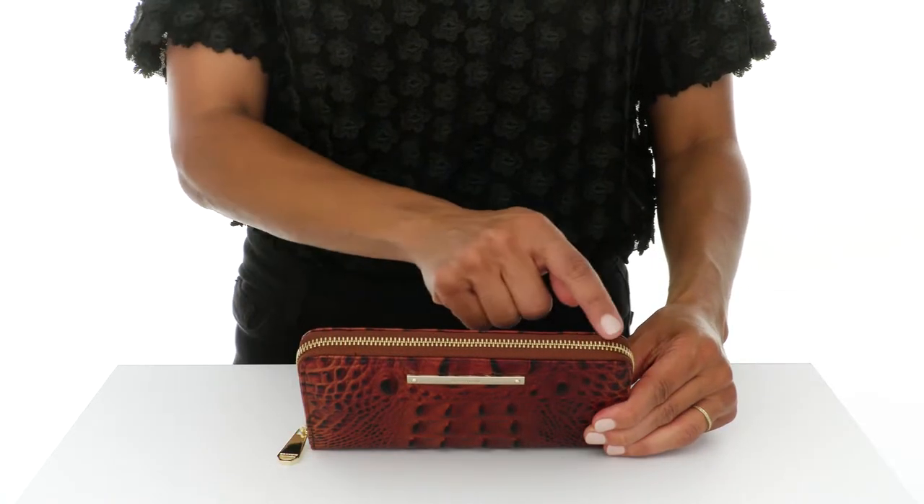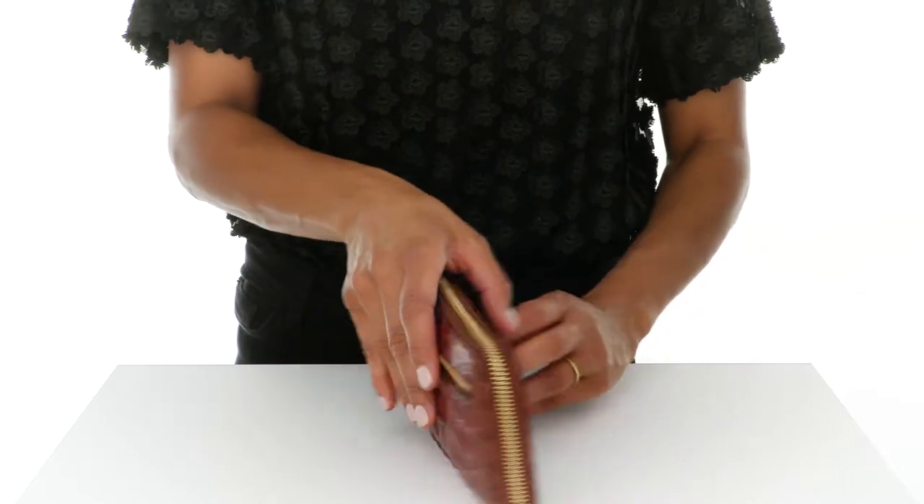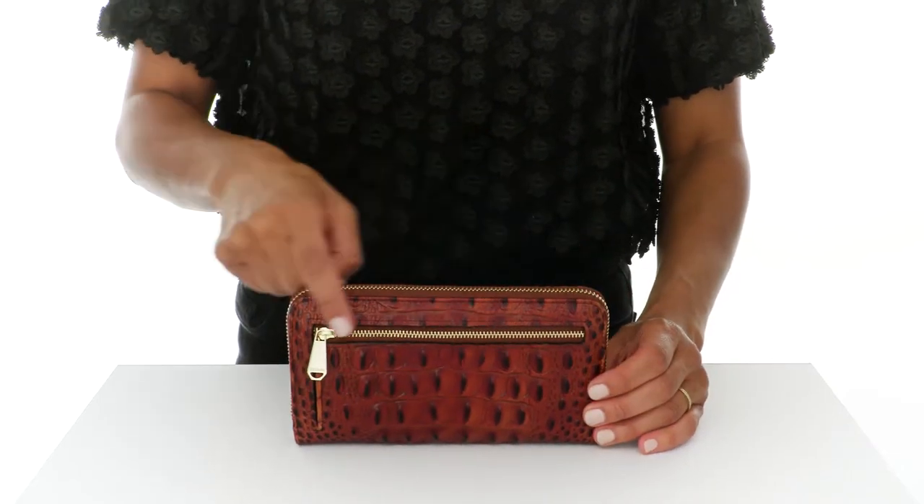This is the Suri Wallet, a functional wallet with plenty of capacity. The top zipper provides extra security, and a back zip pocket allows for easy access.